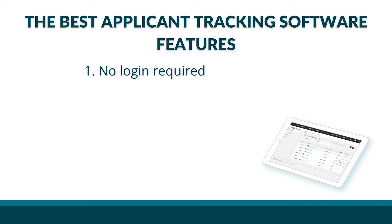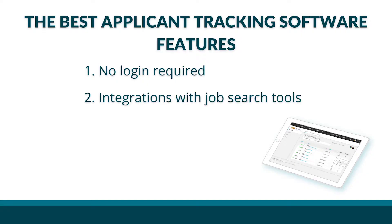First, no logins. Look for a system that doesn't require applicants to create a login to submit an application — this can deter quality applicants from applying to open positions and slow down your time to hire. Don't make it harder than it needs to be. Second, integrating with job search websites such as Indeed empowers small and mid-sized employers to expand their reach to get to even more qualified candidates.